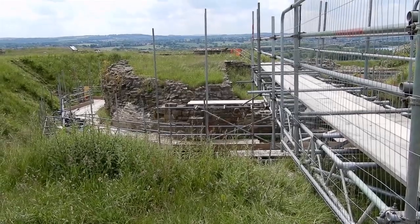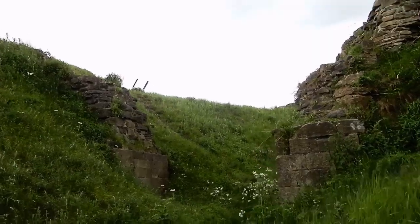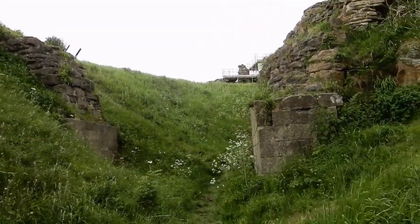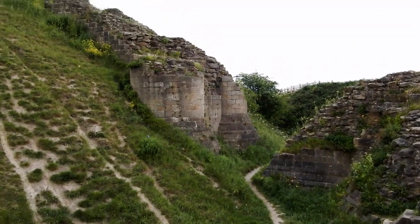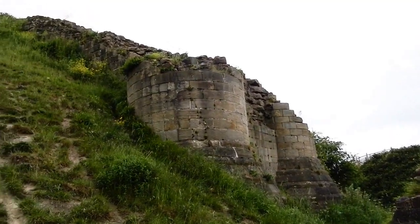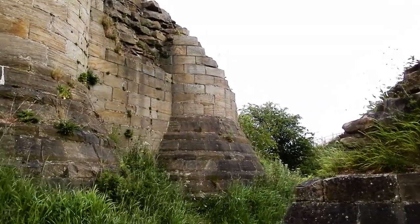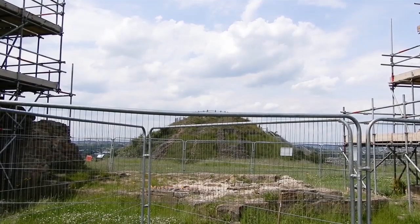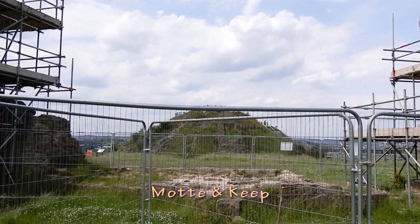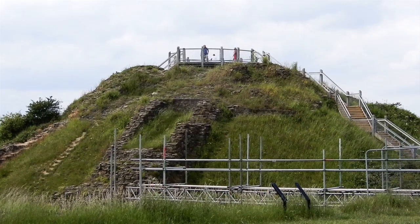The Barbican was connected to the Bailey via a drawbridge that can be seen here. There was a second drawbridge that joined the outer Barbican, that we've been looking at, to the inner Barbican that's in front of us now. The inner Barbican led up to the keep. The keep was a fortified tower at the core of the castle, and this acted as the castle's final defensive refuge.